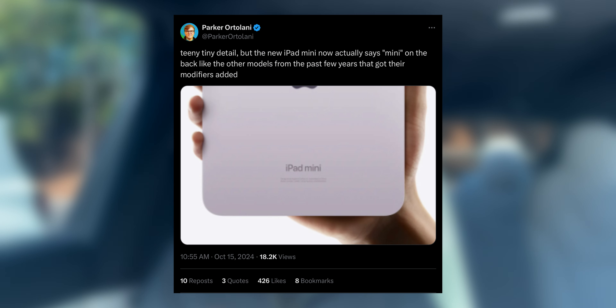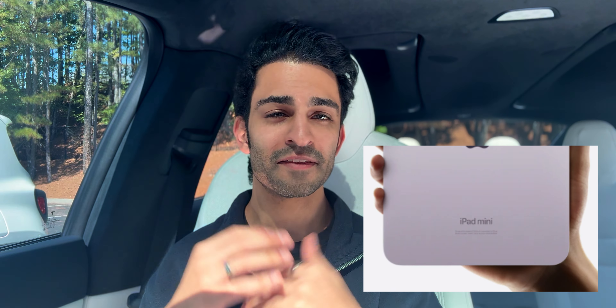Last but certainly not least — and this is a very tiny thing noted by Parker Ortolani on Twitter — the iPad mini 7 has an "iPad mini" inscription on the back of the device. If you look at the previous generation iPad mini, it simply says "iPad," so it's interesting that they're writing "mini." Just a small detail that was largely overlooked.